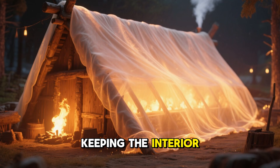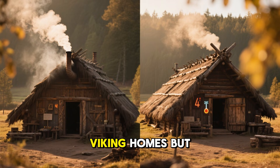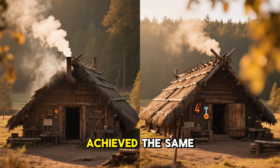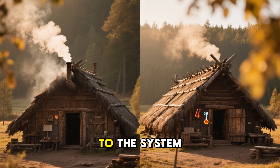This smoke blanket kept the interior temperature stable during brutal winters. Settlers who copied Viking homes but fully vented the smoke never achieved the same comfort, because the smoke blanket was essential to the system.